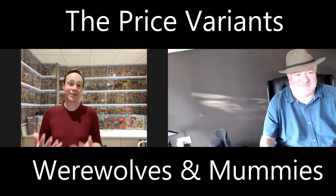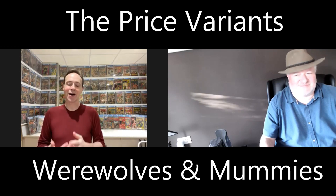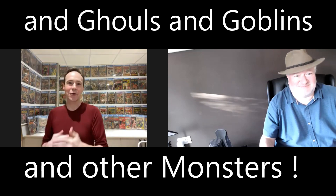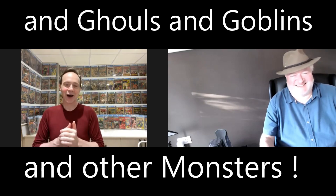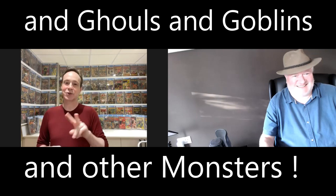Hello, my fellow comic book collectors. Today's show is another in our series from the Price Variants on ghouls, goblins, and werewolves, and a whole bunch of monsters today. Just a little bit of a setup: we actually intended to do two shows, one this week and one the following week. This week was supposed to be werewolves and mummies, but I got my stuff totally mixed up. So today we're doing a bit of a mix — just the wrong theme. But yeah, Mark, it's great to have you on the show again.